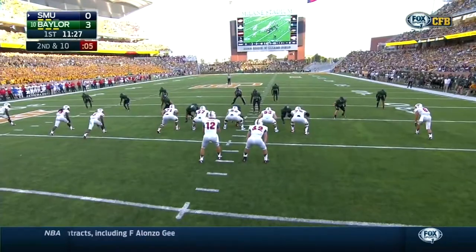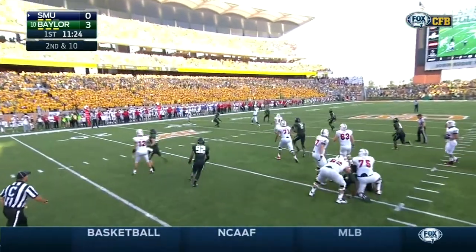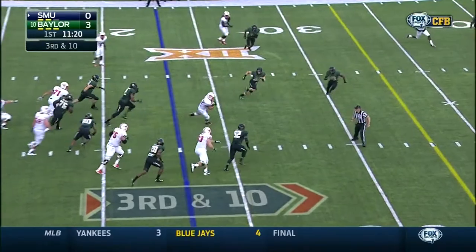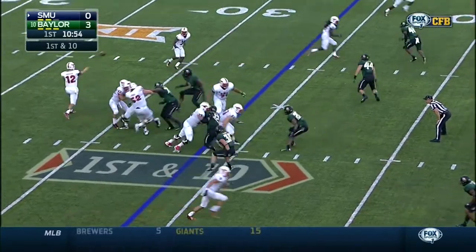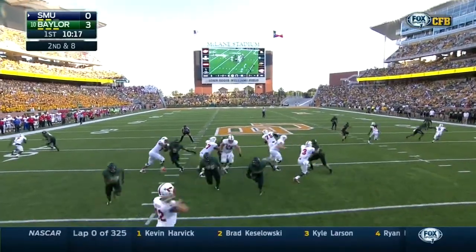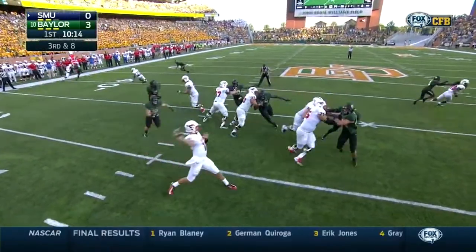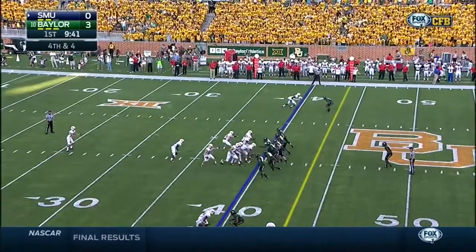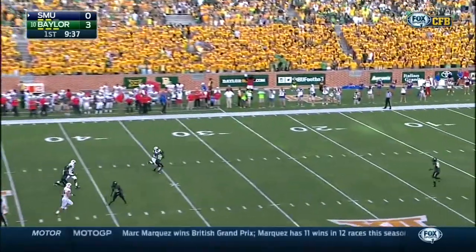Burcham throwing for Nelson. Burcham well protected, but the coverage is solid. A draw play — line has room. Prescott line. Bubble screen to Cedric Lancaster. Here's another screen play and they bring pressure. Burcham tries to beat it with a speed out.